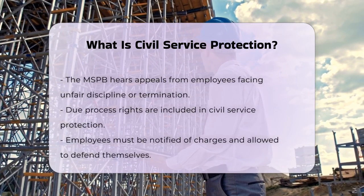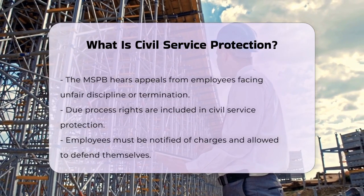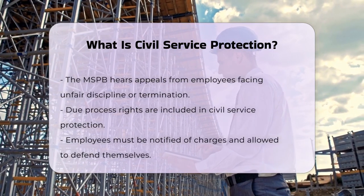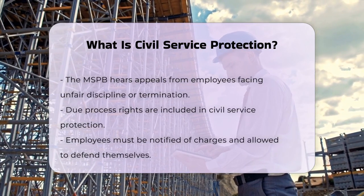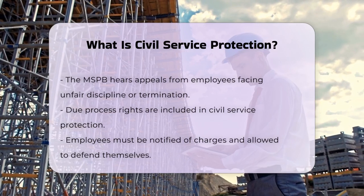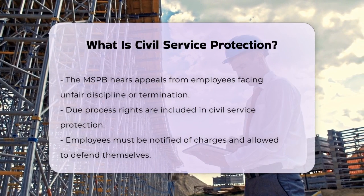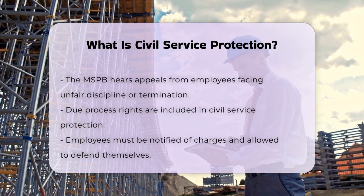Civil service protection also includes due process rights. Before an employee can be removed or disciplined, they must be given notice of the charges against them and an opportunity to present their defense. This process is enshrined in laws such as the Lloyd-La Follette Act of 1912 and the Civil Service Reform Act of 1978.